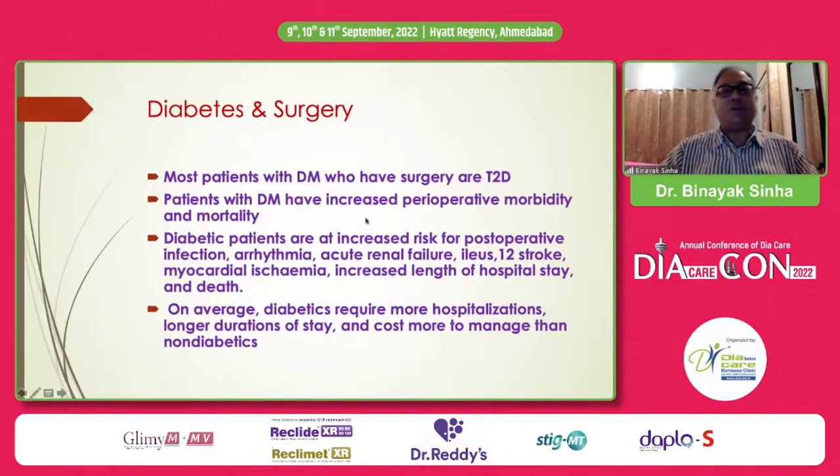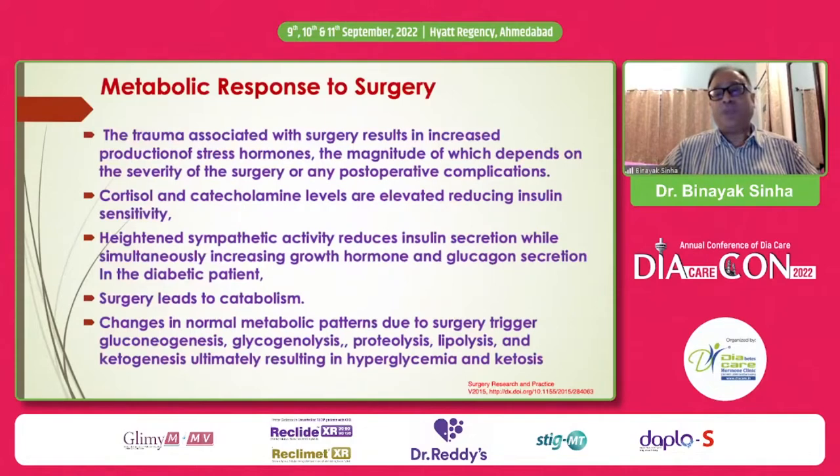Patients with diabetes are known to have increased perioperative morbidity and mortality — in the form of increased risk of postoperative infection, arrhythmia, kidney disease, paralytic ileus, stroke, myocardial ischemia, and increased length of hospital stay and even death. On average, diabetic patients will require more hospitalization, longer duration of stay, and will cost more to manage.